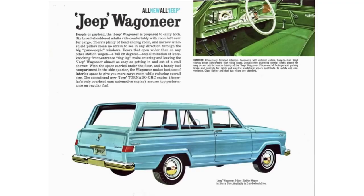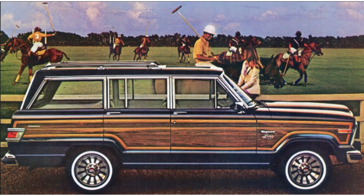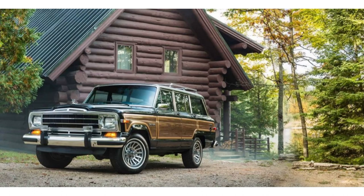AMC and Kaiser finalized the deal in 1970. It's also worth mentioning that the Wagoneer was produced all the way through this time period as well, virtually unchanged. AMC continued to produce the Wagoneer — they kept most of the body lines of the previous Wagoneer and gave it a new front fascia. In my opinion, the Kaiser was hideous. AMC made the Wagoneer into the icon we remember it to be today.